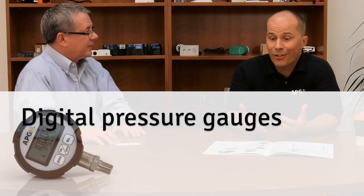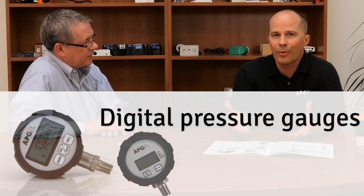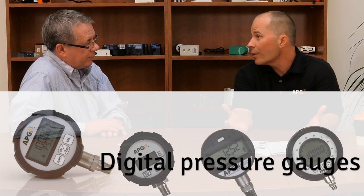We also have digital pressure gauges. We have the entry level gauges at half percent accuracy, and then we have a quarter percent option if you want a 4 to 20 output. These are more expensive than cheap analog gauges with a needle, but they're accurate and they look really cool. The samples I saw were really robust and heavy duty — industrial grade, no doubt.